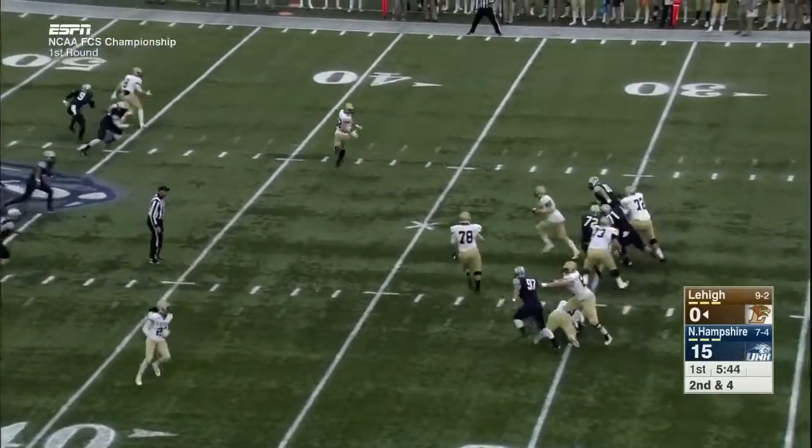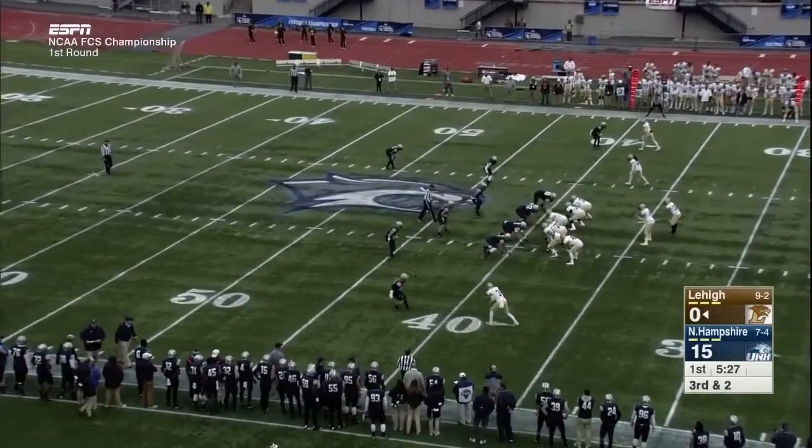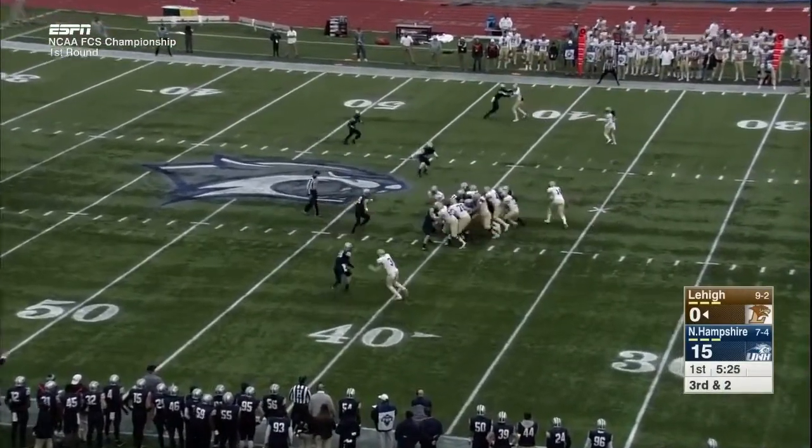Mays fakes the handoff, gets pressured, runs out of the pocket, and then slides. He wasn't the primary read, but he did make something happen with his feet.